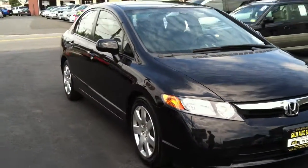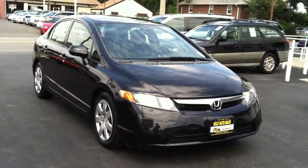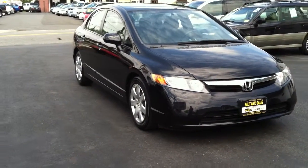Great gas mileage. Awesome gas mileage. Even if it was an automatic, you'd be getting high 20s, if not 30, but with a stick, you know how much more you're going to be getting.